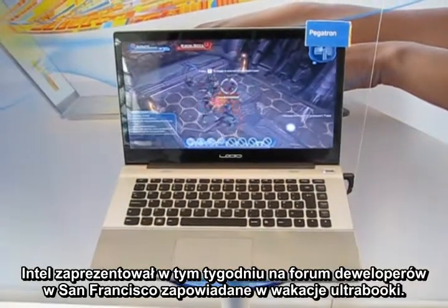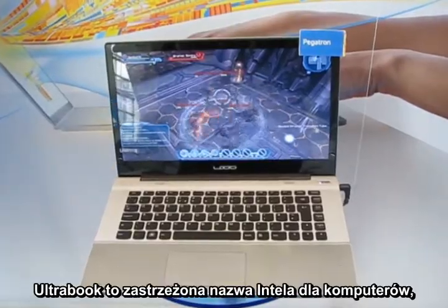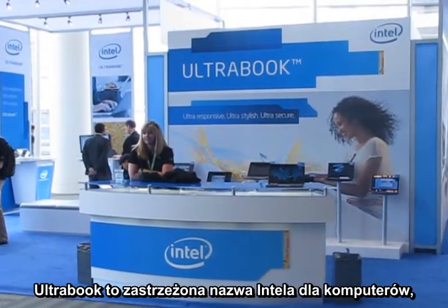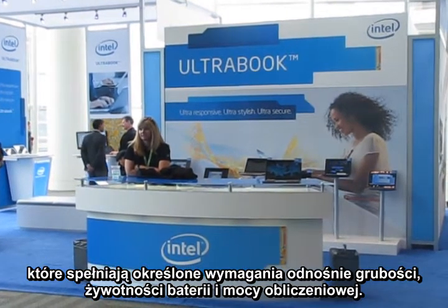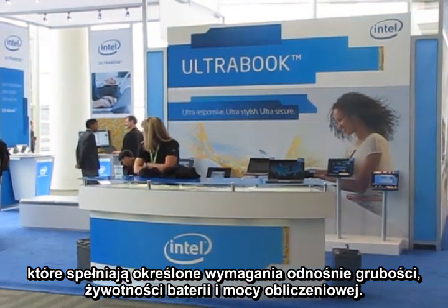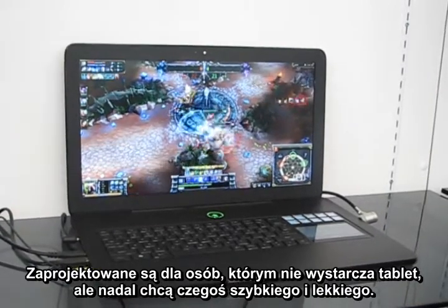Promised in time for the holidays, Intel pushed Ultrabooks at its developer forum in San Francisco this week. Ultrabook is an Intel trademark name for systems that meet certain specifications for thickness, battery life, and processing power. They're designed for people who want more functionality than a tablet, but still need something fast and lightweight.